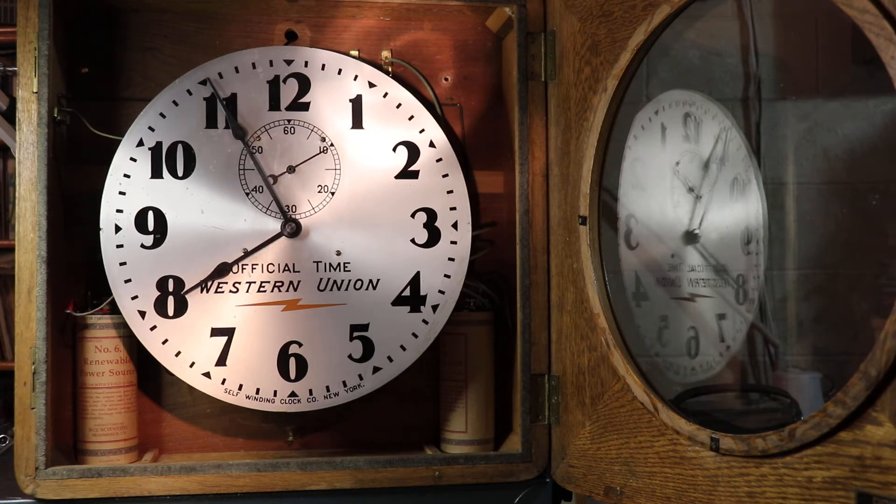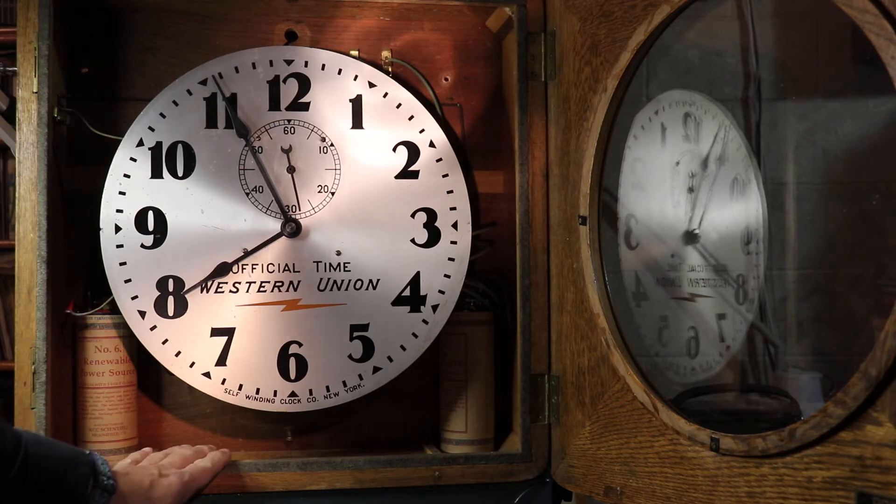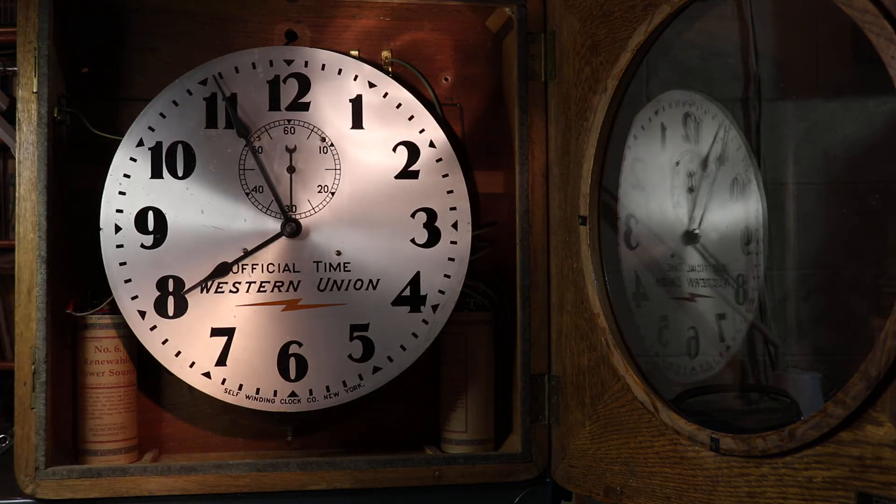Second of all, it's designed to be calibrated hourly from a telegraphic impulse. The telegraphic impulse basically ensures that the time is correct once an hour. So the two key differences from a standard pendulum clock are: number one, it winds itself every hour; and number two, it is calibrated once an hour via the telegraph network.